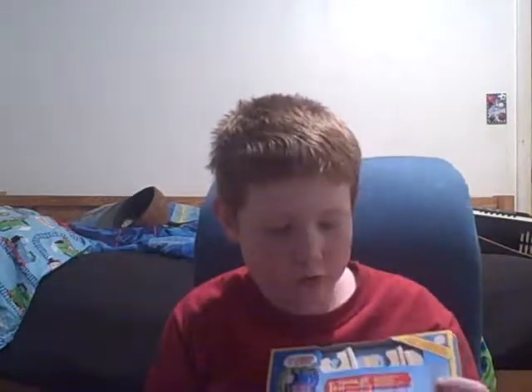Anyways, I got something on my bed. It's just a three and a half curved road track. Now I'll go ahead and unbox this.